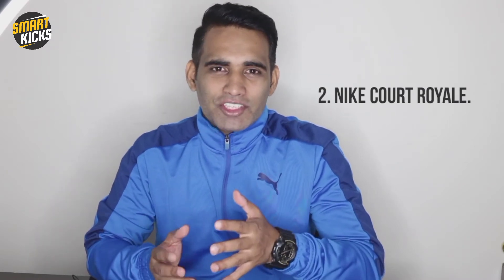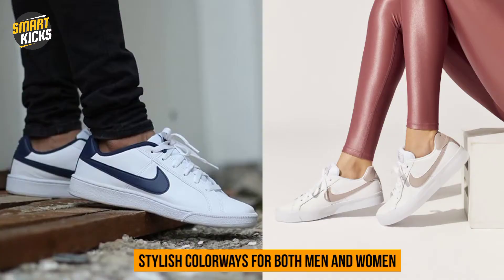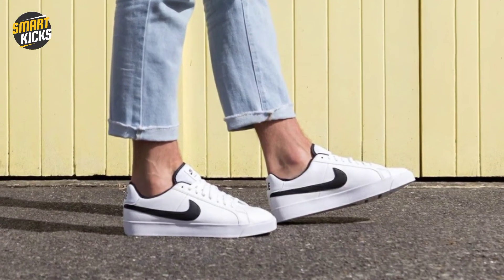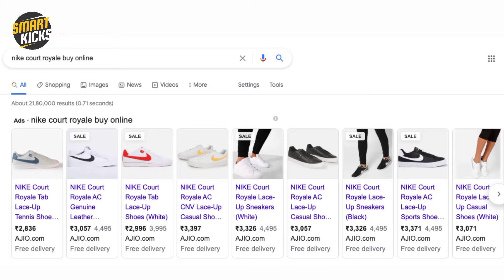Second pick is the Nike Court Royale. These are not very famous ones, but I came across these shoes when I was researching this topic. I found these a smart pick for two reasons: one, they are very clean with a widely visible swoosh on the sides that are pretty stylish, and also they are made of sturdy material that is durable and easy to maintain. You can get these for a price range of 2500 to 3500 rupees on reputed websites.